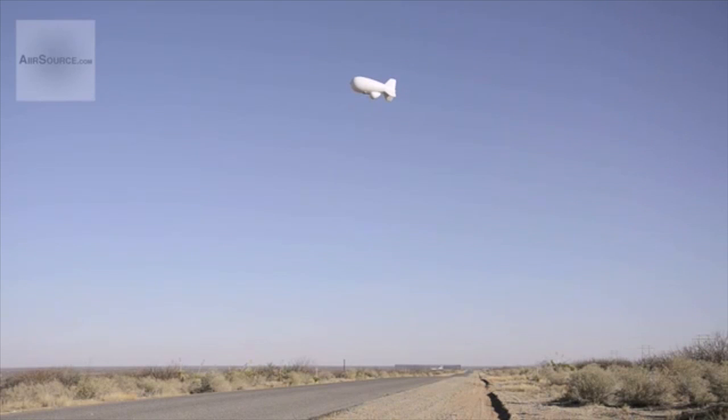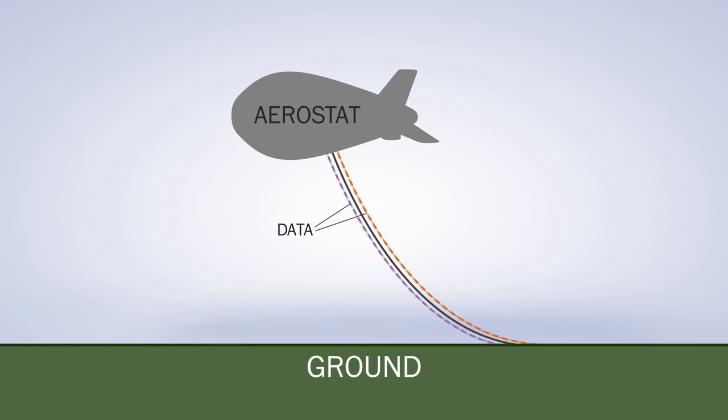An aerostat is essentially a blimp on a string. It's tethered to the ground, and on those tethers there are fiber optic cables that allow data to go to a control center.